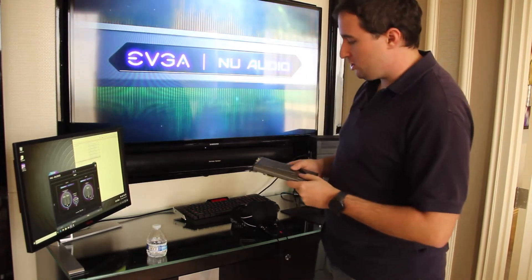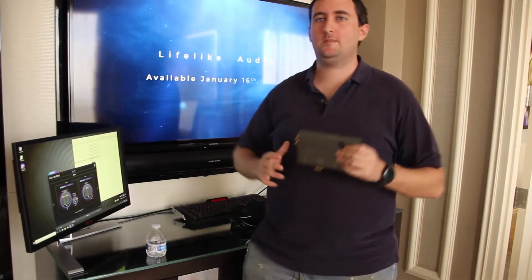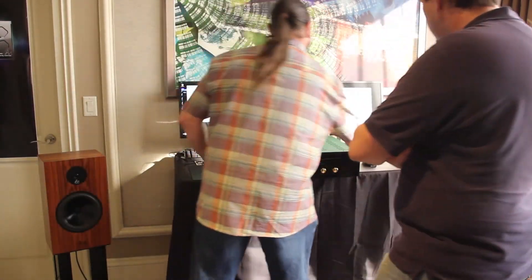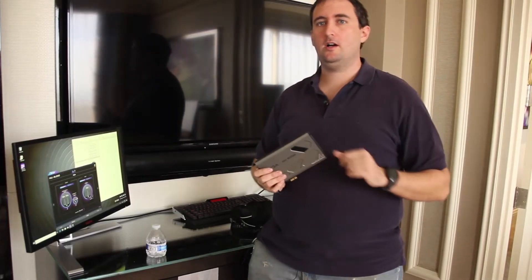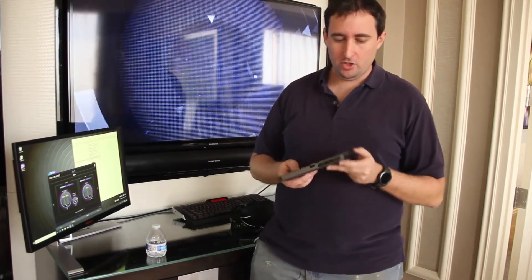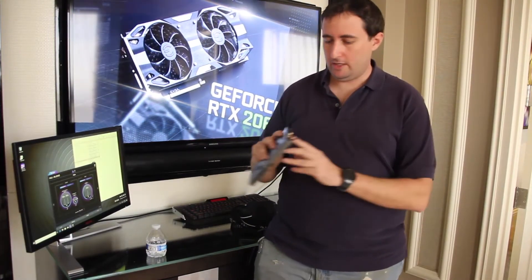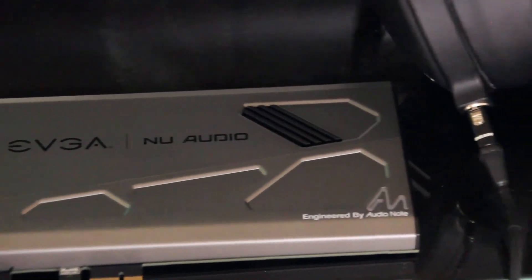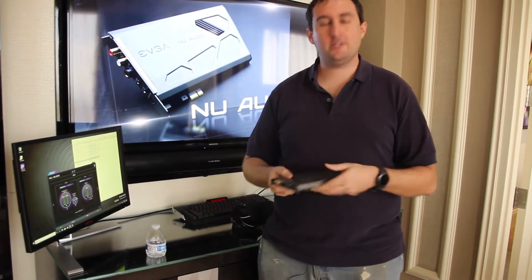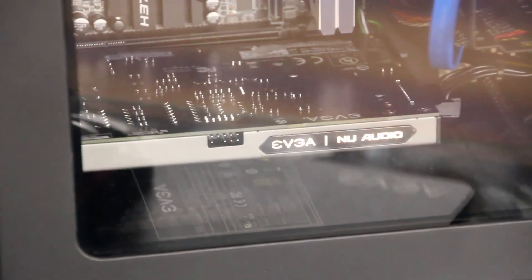The bandwidth on board allows you to play DSD files — the highest bandwidth audio format available, so large that competing lower-end cards like an Asus DAC will show the progress bar but produce no sound, refusing to play the file. It runs off the 1X slot as well as a SATA port — molex is gone entirely. On the back we've got two RCA in/out left and right, a large headphone jack, a 3.5mm line in, a 3.5mm mic in, and an S/PDIF optical out. If you're in the market for a very high-end audio card, this is worth keeping an eye on.